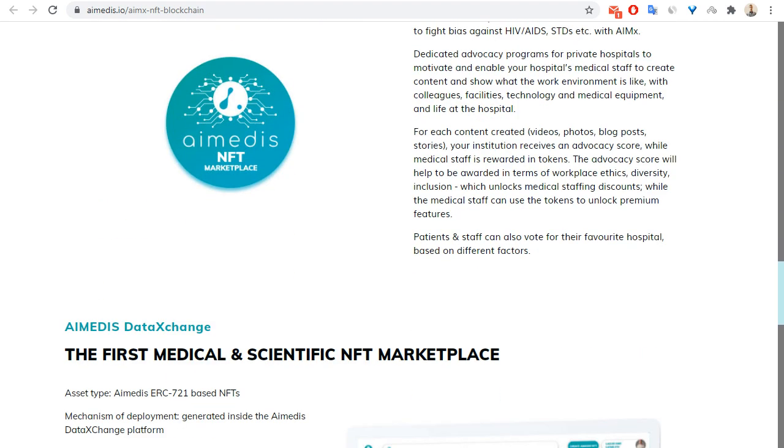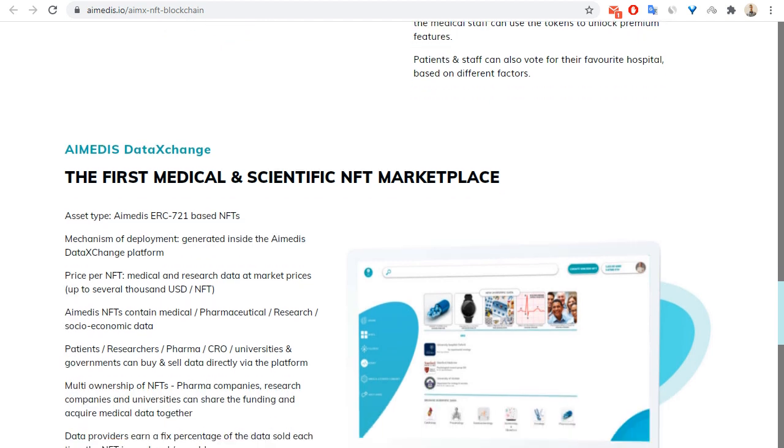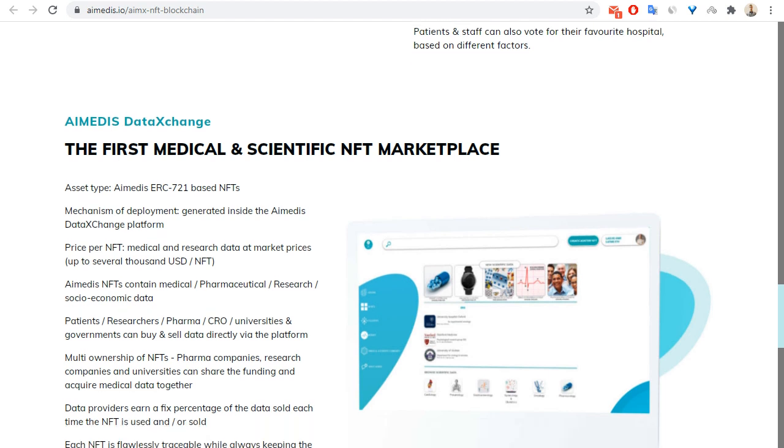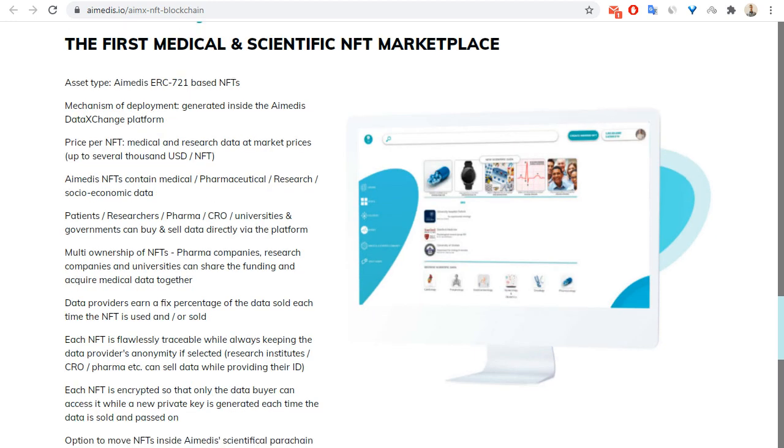Now let's look at the first medical scientific NFT marketplace. The asset type is IEMX CRC-721 NFTs, and the mechanism of deployment is generated inside the IEMX data exchange platform.